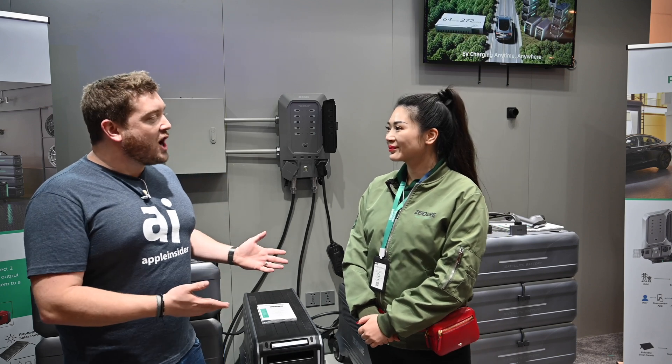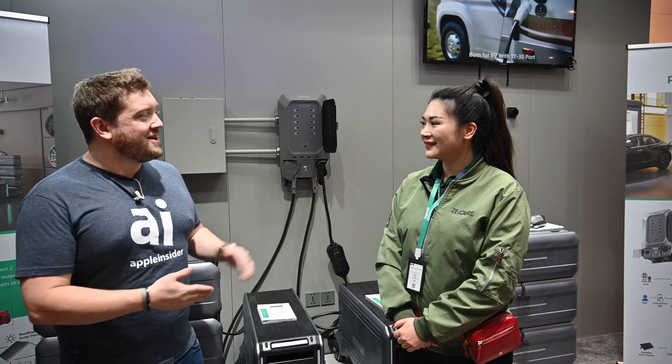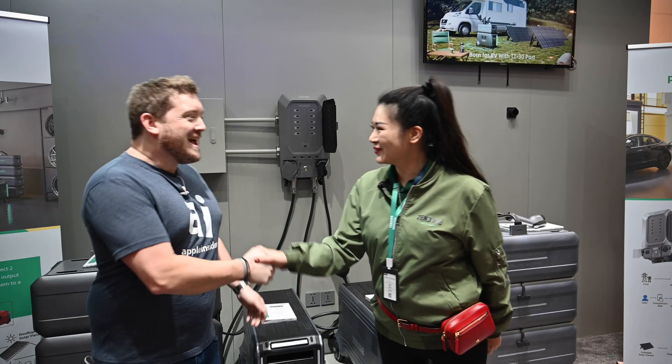Thank you again, Joe, for talking with me. I hope you have a great rest of CES 2023. Same to you. Thank you. Absolutely.